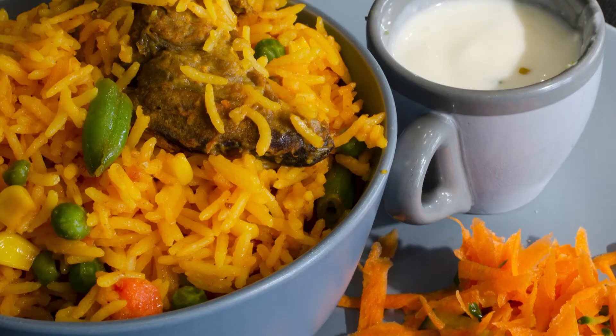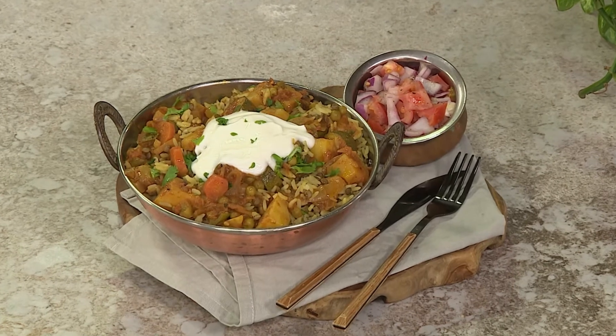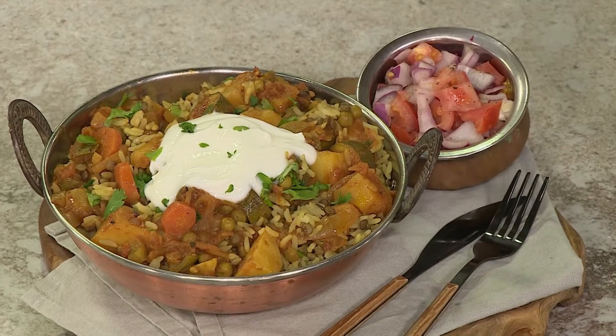Biryani is a classic South African dish with many family biryani recipes being handed down from generation to generation, and everyone has their own favorite. Today we are making a special spiced biryani vegetable dish with a serving of Clover Classic Dairy Snack.